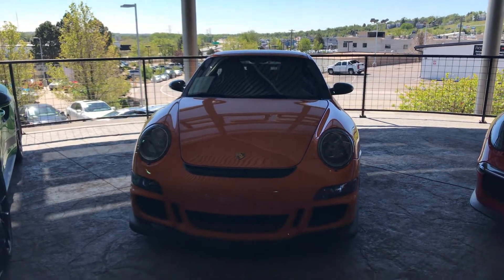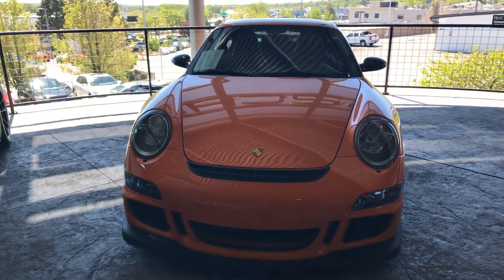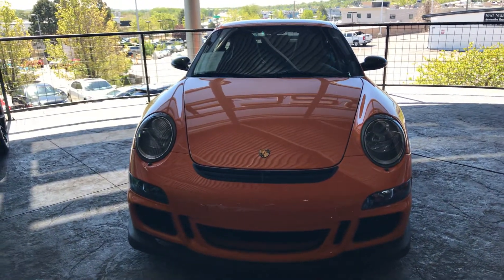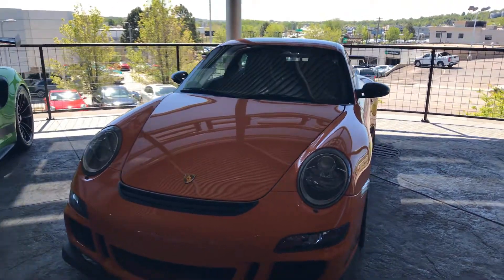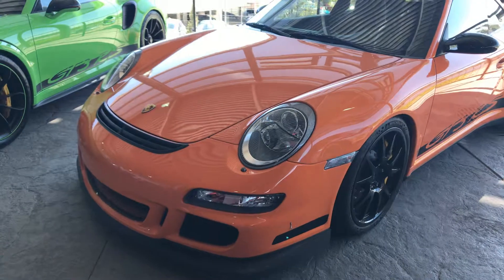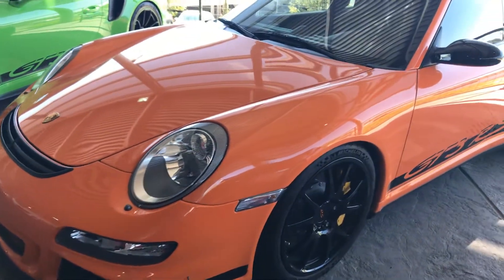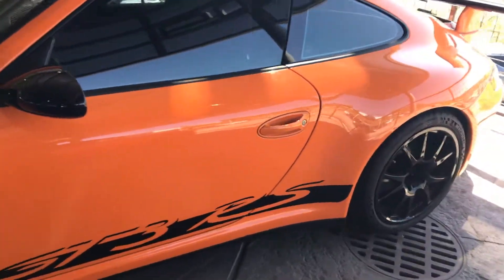This is Randy Waite at Porsche Colorado Springs. This is our 2007 GT3 RS. This car had an original MSRP of $145,450 including about $22,000 in factory options. As you can see, the car is just in beautiful, beautiful shape.